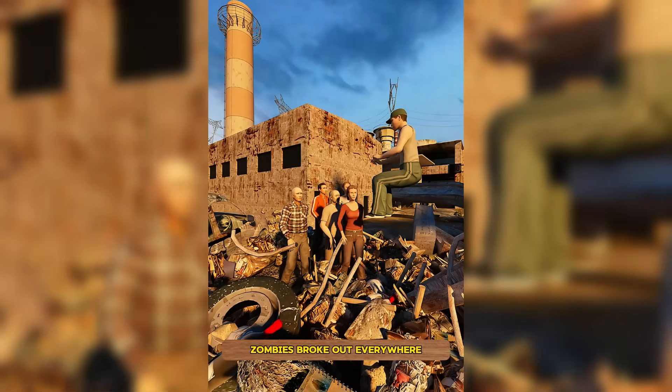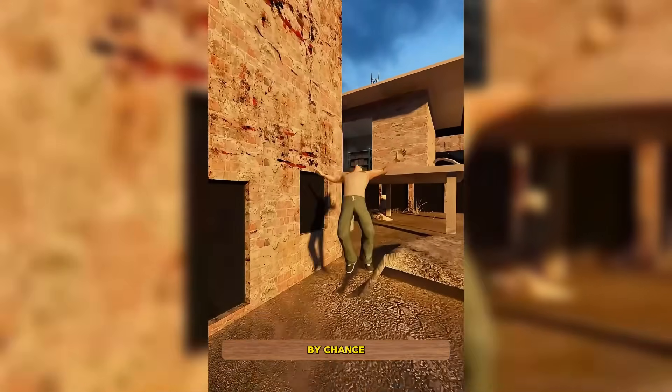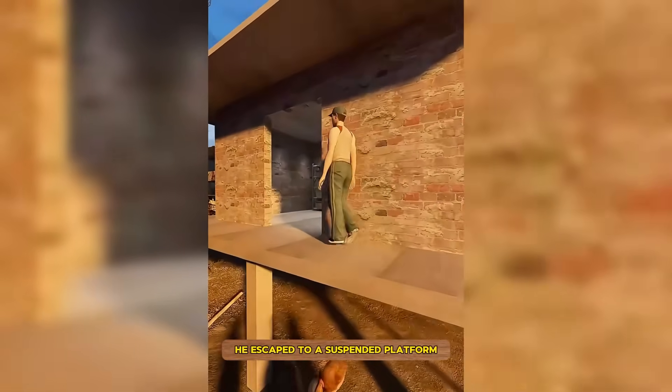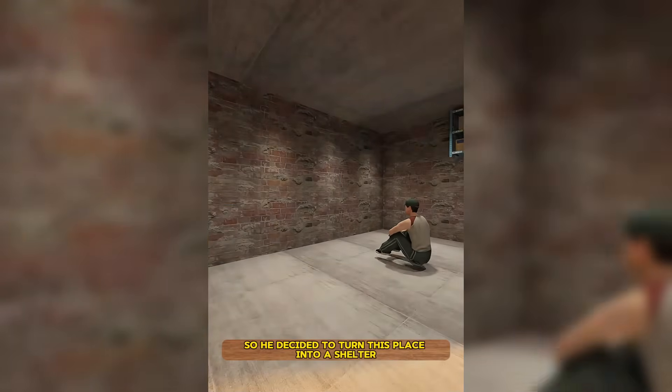Due to environmental pollution, zombies broke out everywhere. Little John had to hide around the world every day. By chance, he escaped to a suspended platform filled with daily necessities, so he decided to turn this place into a shelter.